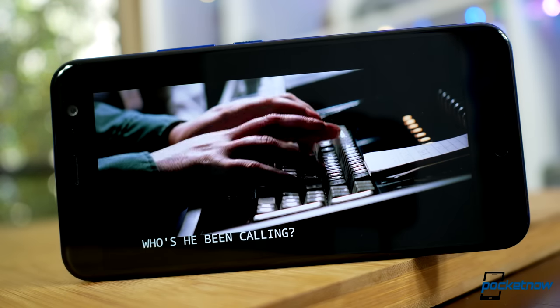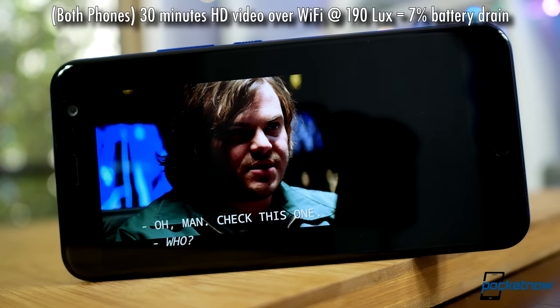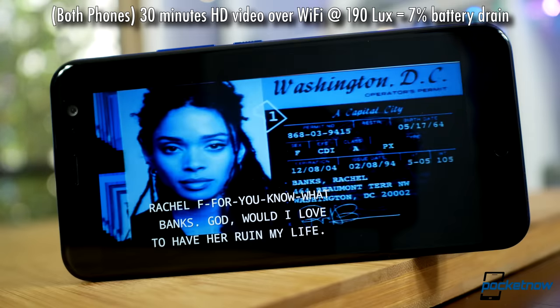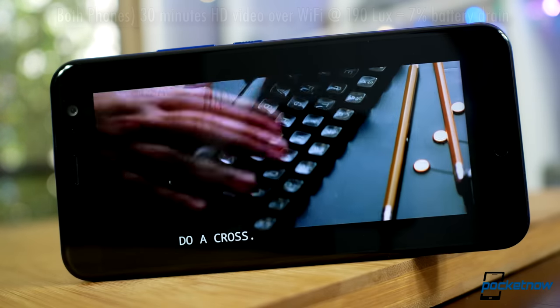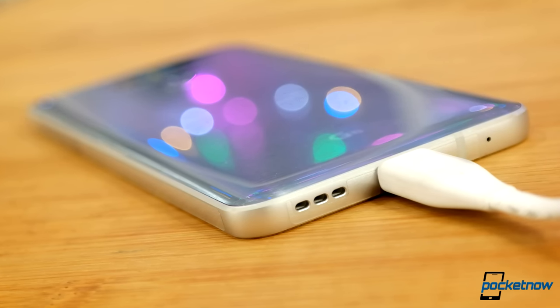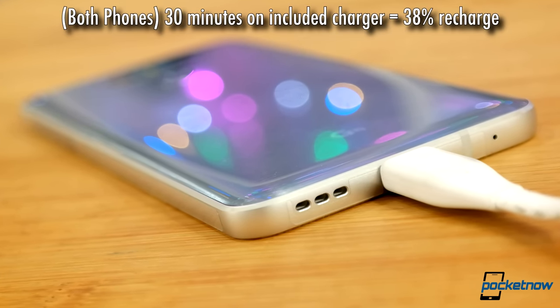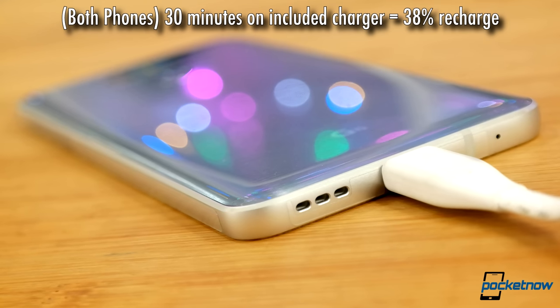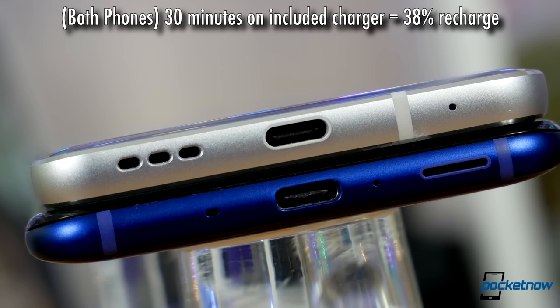Looking at runtime, neither phone proves to be a battery champ in our media bench. The U11's newer processor is more power-efficient, but the battery is also smaller, so any advantage is effectively neutralized. Our recharge test was also nearly identical — the G6 is technically charging faster, the same percentage of a larger battery, but in practical use these two are essentially the same.